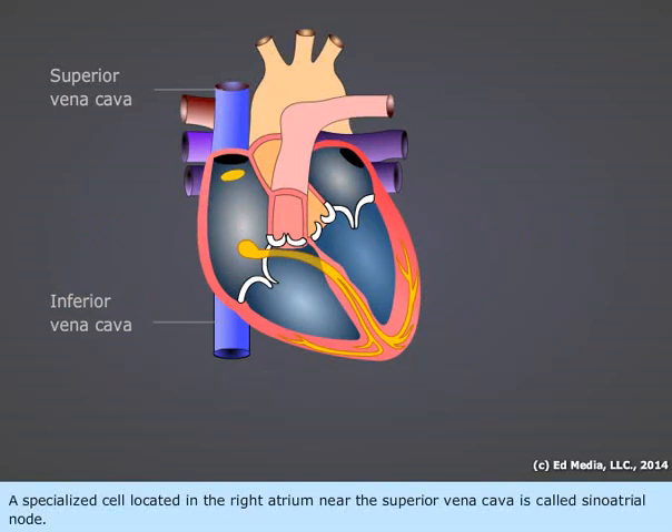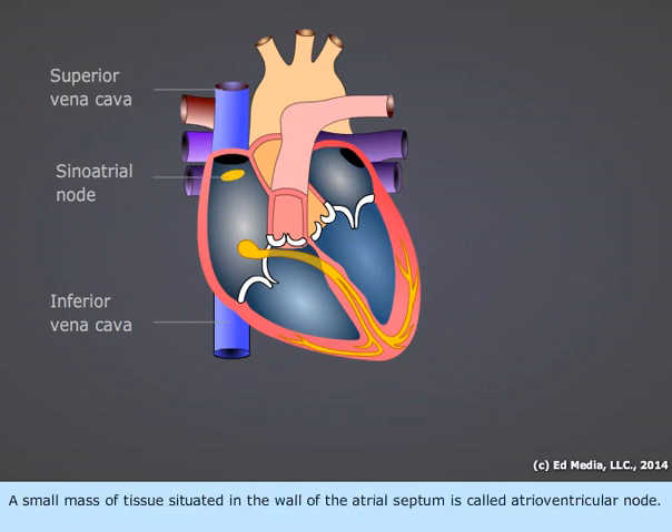A specialized cell located in the right atrium near the superior vena cava is called the sinoatrial node. A small mass of tissue situated in the wall of the atrial septum is called the atrioventricular node.